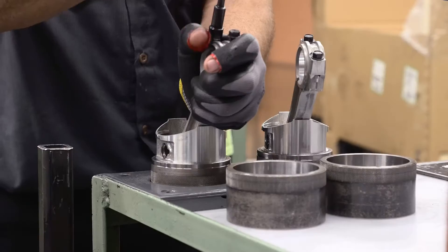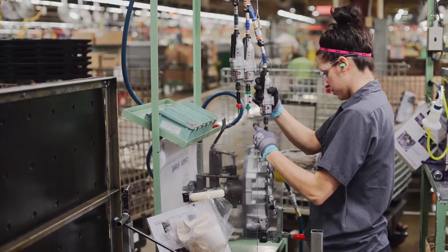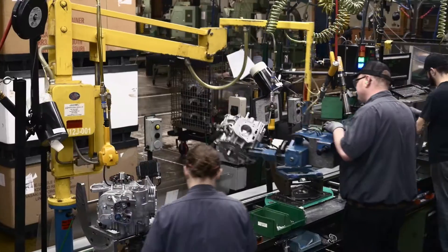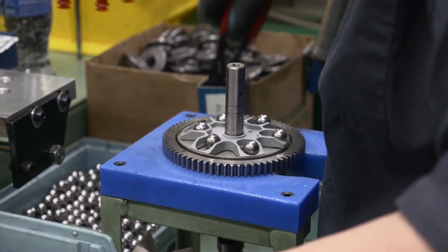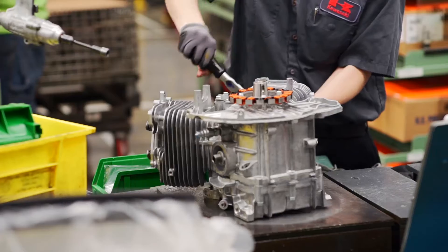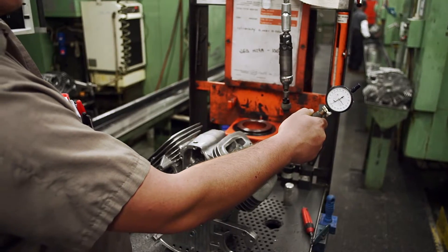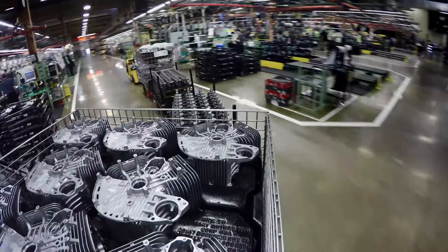Now you put them together. But not alone. You've got robotics, tools and teammates to build each engine precisely, efficiently and pure Kawasaki. The right parts automatically. Any help you need instantly. The power to inspect and approve at every step. You assemble, adjust, connect, confirm and test, test, test. Every engine powered up and proven. It's not just mass production.